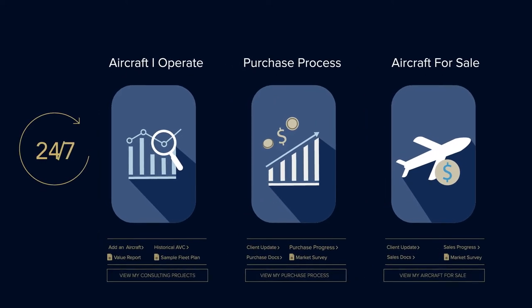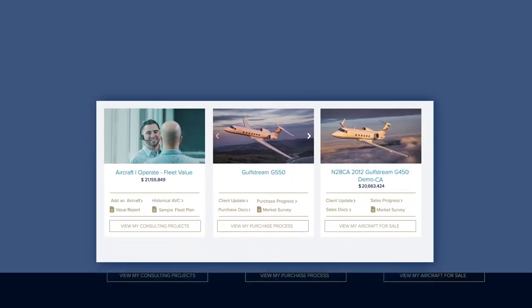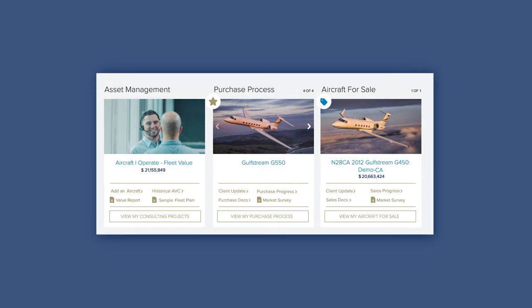You'll have 24-7 access to our industry-leading consulting services, market surveys, and transparency throughout your purchase and sales processes.